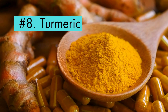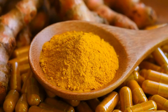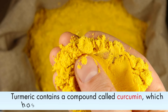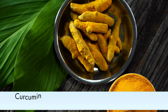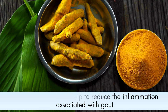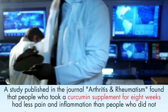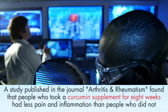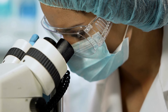Number 8: Turmeric. This golden spice, frequently used in Indian cuisine, has a long history of traditional medical use. Turmeric contains a compound called curcumin, which has anti-inflammatory and antioxidant properties. Curcumin may also help to reduce the inflammation associated with gout. A study published in the Journal of Arthritis and Rheumatism found that people who took a curcumin supplement for eight weeks had less pain and inflammation than people who did not take the supplement. However, more research is needed to confirm these benefits.